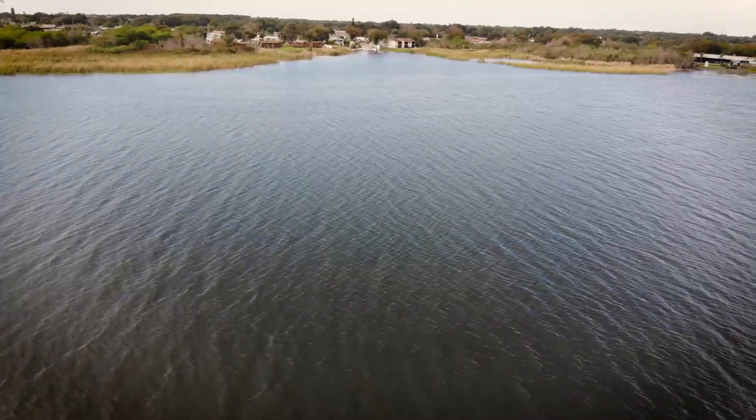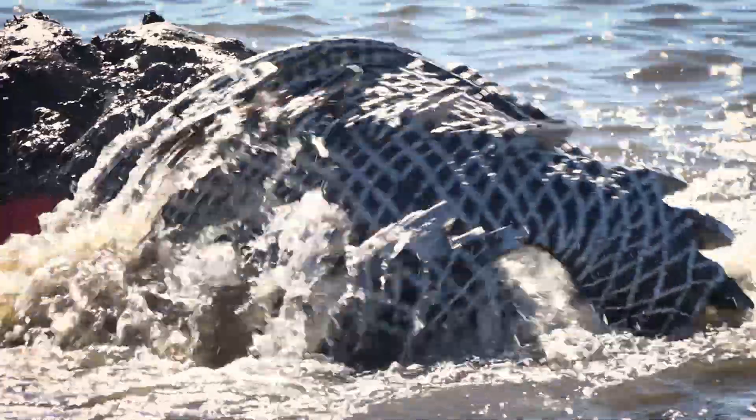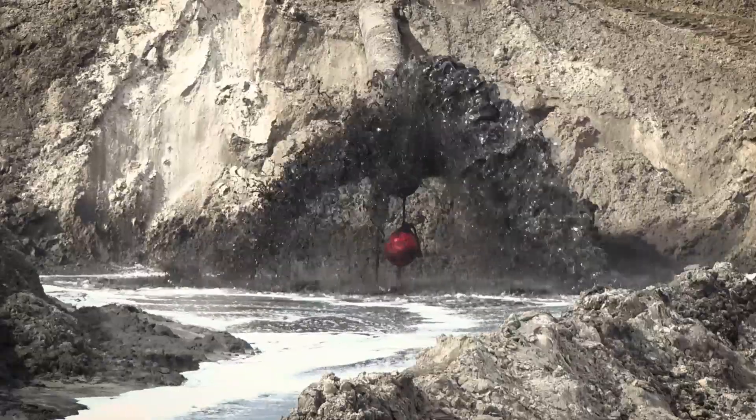We're at Lake Seminole in Pinellas County, where there's a dredge project going on to remove muck and improve water quality.